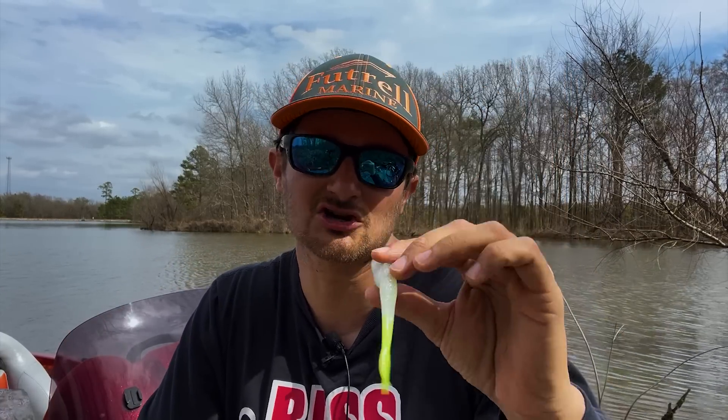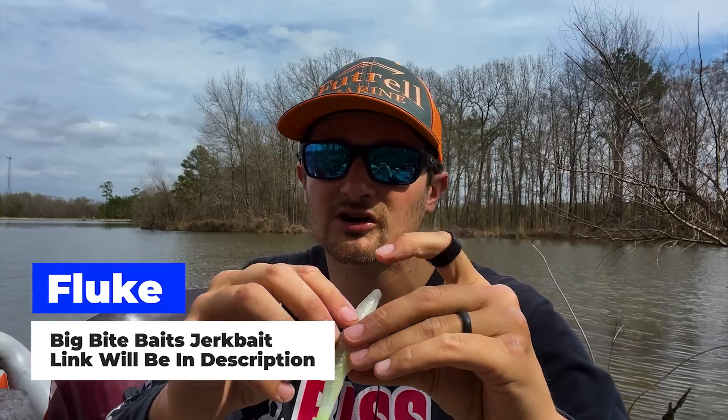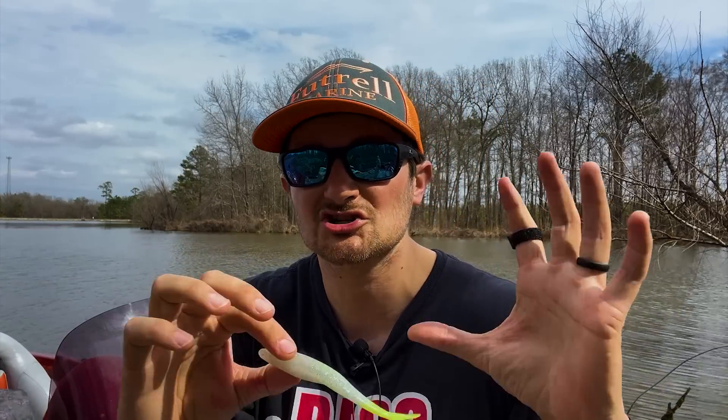My third lure is similar to the jerk bait but for shallower fish — a soft plastic jerk bait, specifically a fluke. This is the Big Bite Baits fluke-style lure. I also love throwing Strike King Caffeine Shads since they're a bit heavier and I can cast them farther and let them sink. For shallower areas I'll throw the fluke, and I'll vary the retrieve — I'll fish it pretty fast or slow depending on conditions.